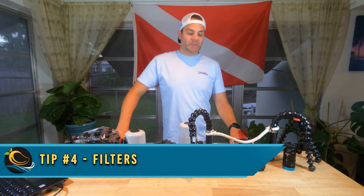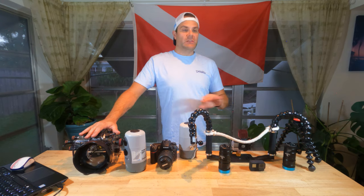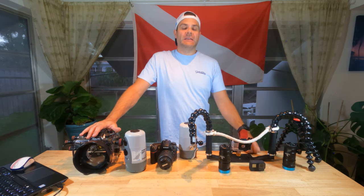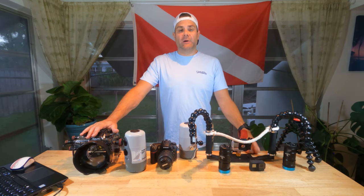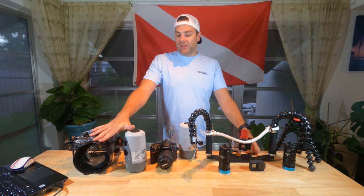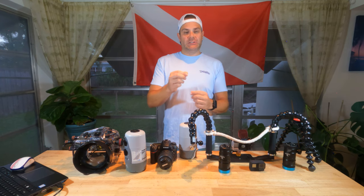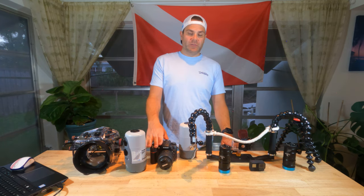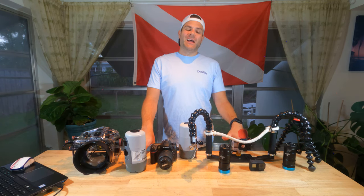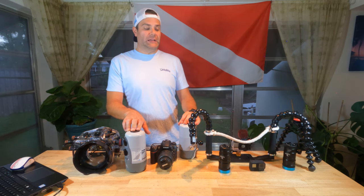Tip number four: filters. Whether you're shooting still or video, there are a number of different filter options to add some red back into your scenes that would otherwise get filtered out by the water. For shooting with digital stills, they make these little plastic cutouts — like a piece of acrylic gel that you can tape over the sensor port on your lens to get a little bit of red back. I don't use that too often because the strobes do a great job of replacing all that light anyway.